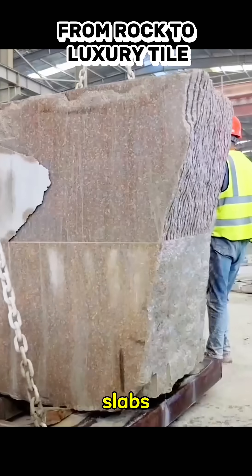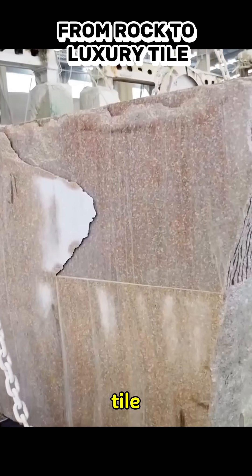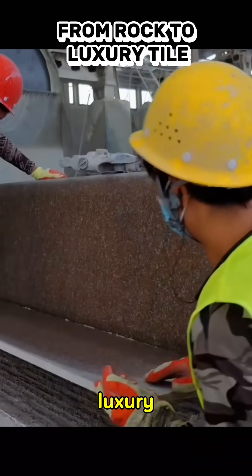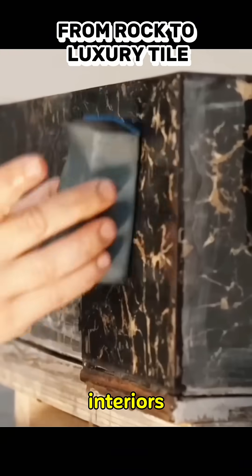Finally, the slabs are cut into standard tile sizes. The result? Premium quality ceramic tiles are ready to beautify luxury floors, walls, and interiors.